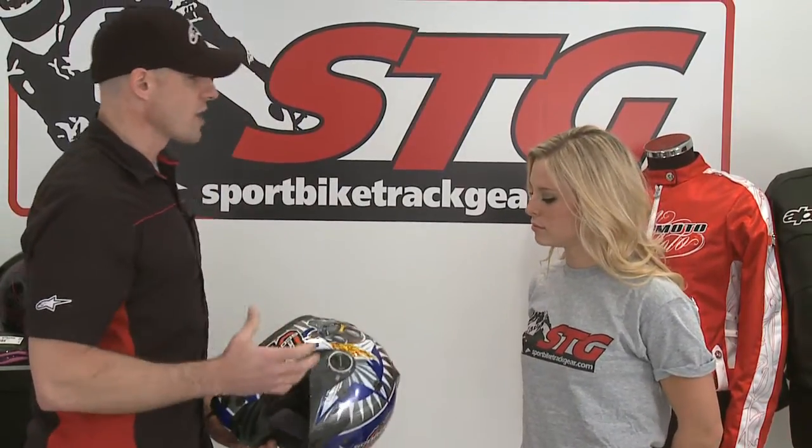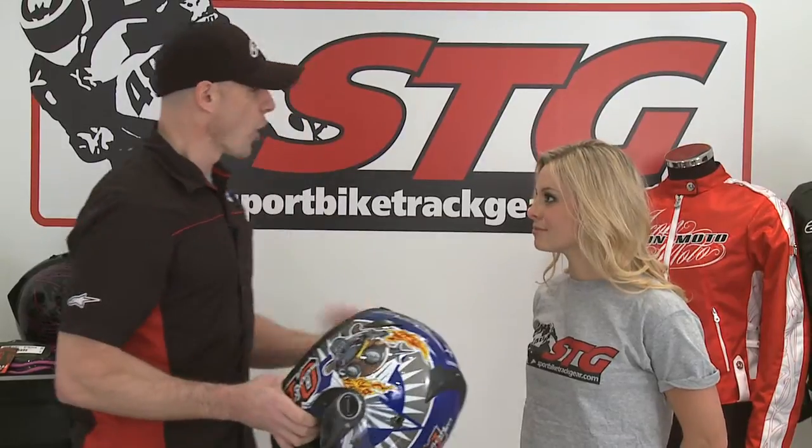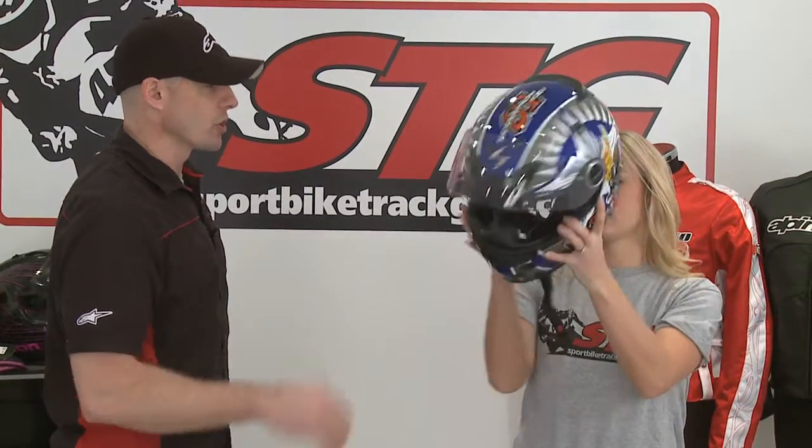Now what we want to talk about is proper helmet fitment. What we've seen often is when a guy takes a passenger, he just wants to give her his spare helmet, or guys come in and say 'I'm just going to give the old one to my girl.' Notice — guy, girl. I'm a little bigger than she is. If a helmet doesn't fit, a helmet doesn't protect. Let's show you an example of what an improper helmet fitment looks like.